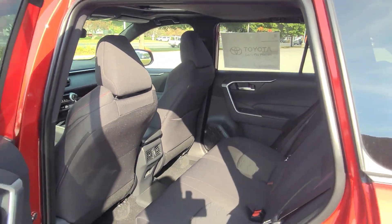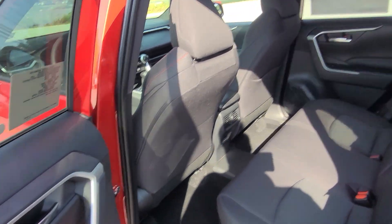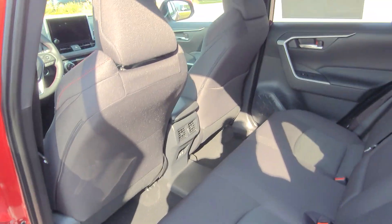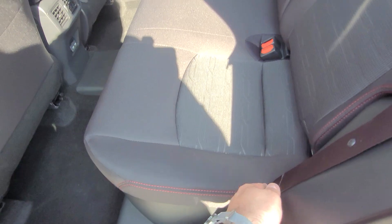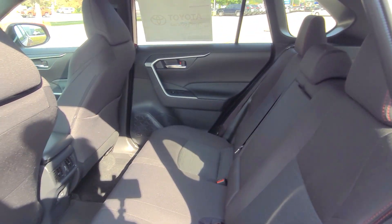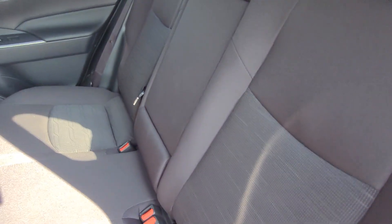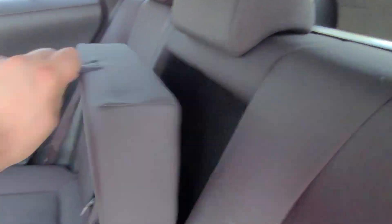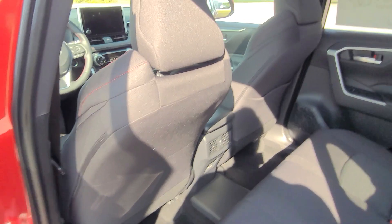Here's the back seat. This vehicle has the weather package, so you get heated rear outboard seating controlled by this button. The fabric trim seats feature red stitching throughout — a running theme on the SE and XSE trims — with a nice black fabric inlay, a different pattern, and an armrest. These seats are super robust and comfortable.